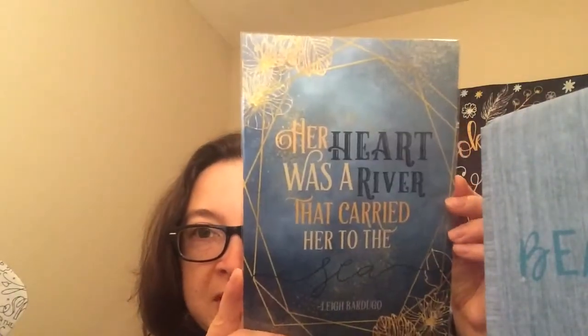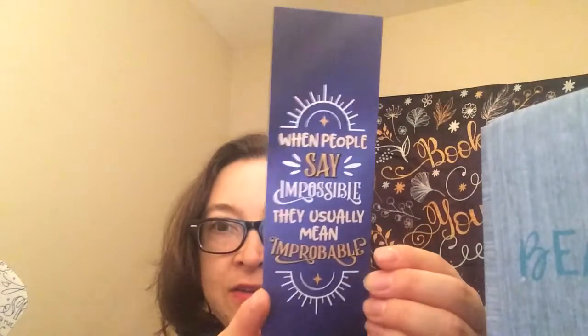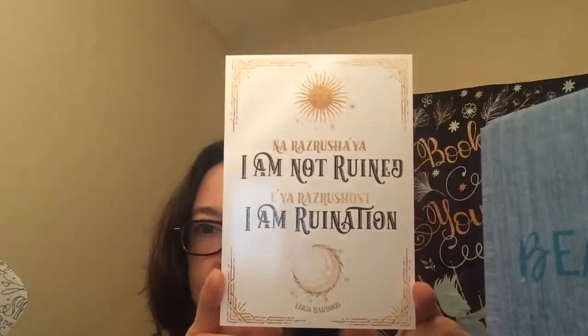A lot of them came in this cute little wrapping. The first thing is this beautiful art print — it says 'Her heart was a river that carried her to the sea.' It's very beautiful. We've also got a bookmark — I'm not going to read it, you guys can pause if you'd like — and this cute little postcard-size art print and a sticker.